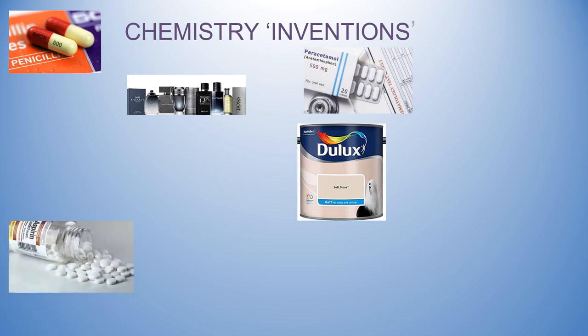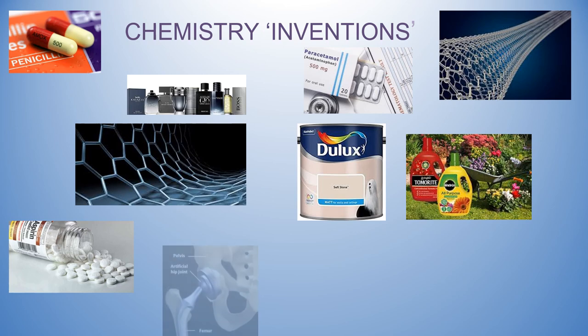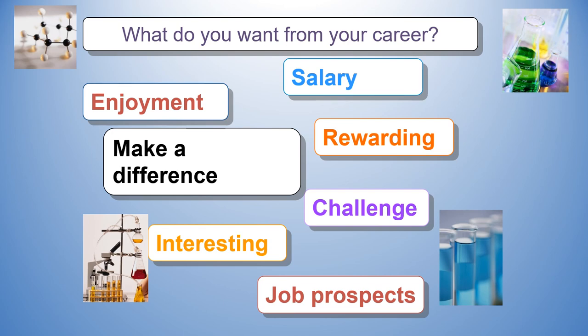Chemistry makes a massive contribution to our way of life. Without it, we wouldn't have medicines such as antibiotics and painkillers, fertilizers to help food production, polymers, next generation batteries, and materials such as graphene.